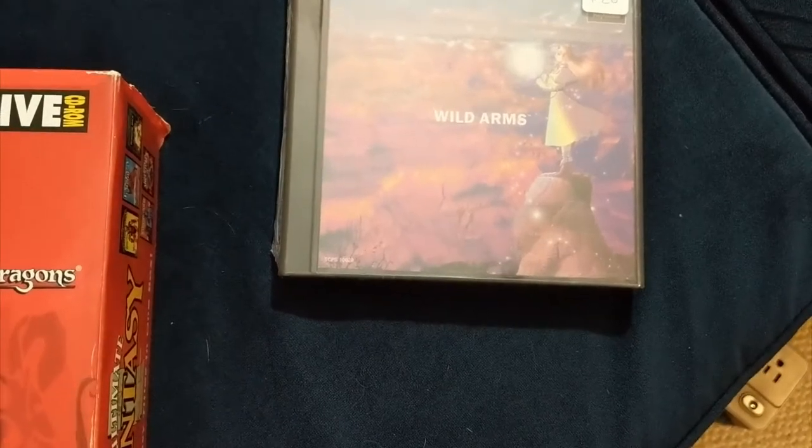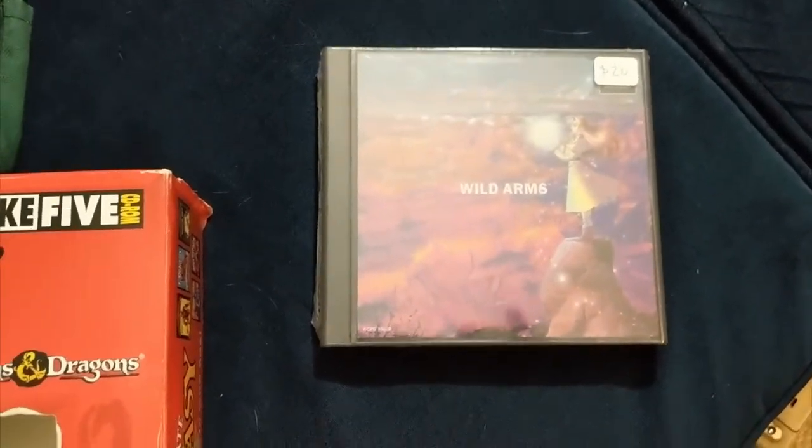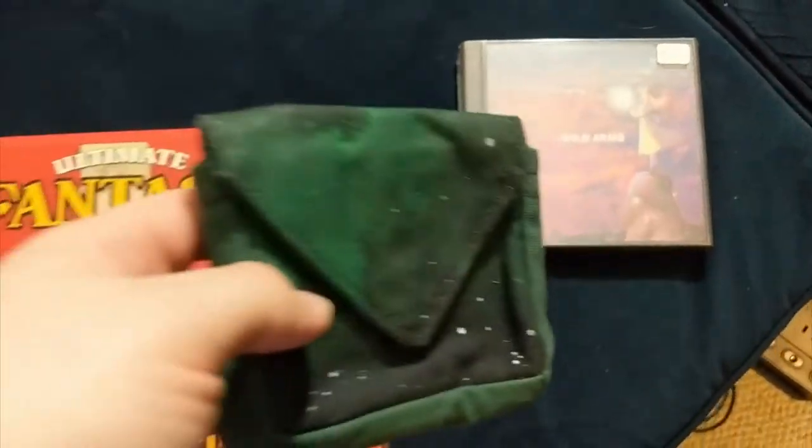I'll get into Wild Arms sometime later. I'm actually thinking about that being my next let's play series — going through the Wild Arms series.